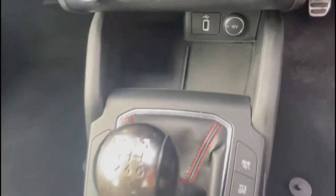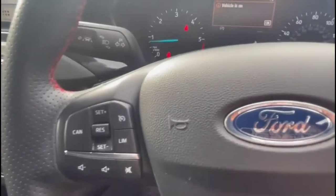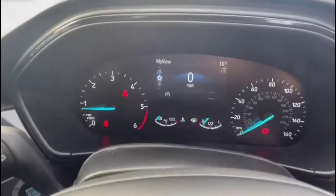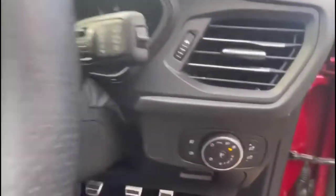There's also a USB connection and power sockets, a 6-speed gearbox with electric parking brake, and a multi-function steering wheel with cruise control. The central dashboard display features audio and Bluetooth controls, automatic lights, plus electric mirrors and front and rear electric windows.